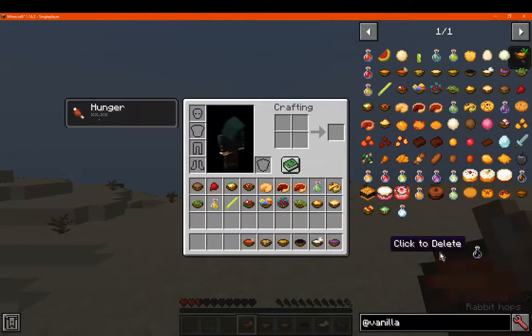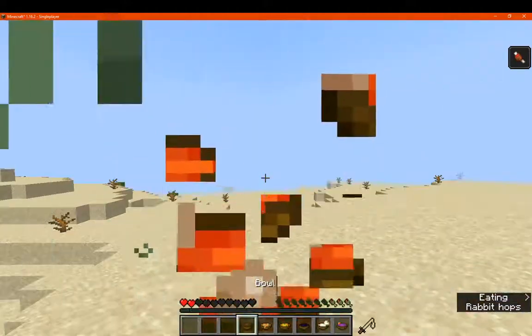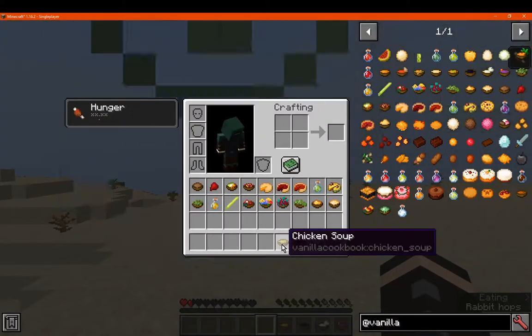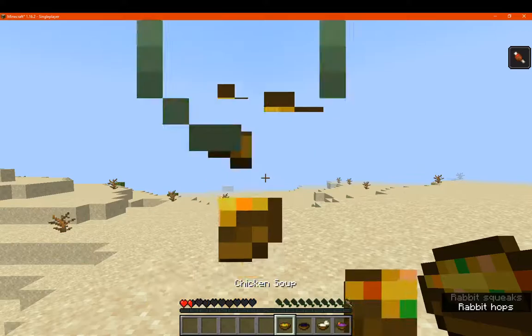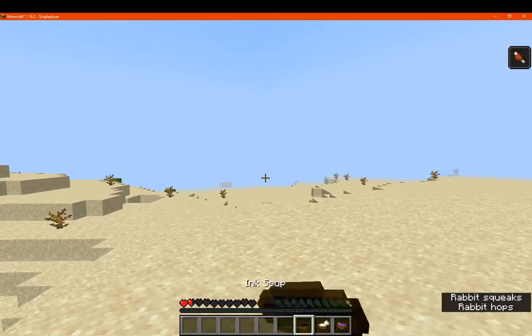A fish stew is any type of fish and a bowl, giving you three. Vegetable stew is just a mix of those, giving you four. Chicken soup is a carrot and chicken with a bowl. We've got ink soup, which is two ink sacs and a bowl.